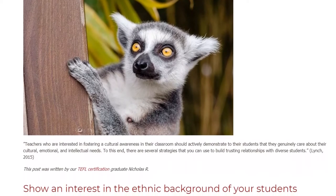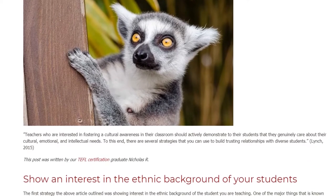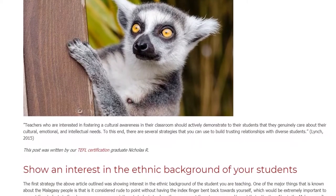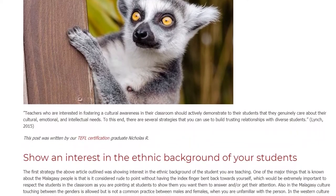Lynch, 2015. Show an Interest in the Ethnic Background of Your Students. The first strategy outlined in the above article was showing interest in the ethnic background of the students you are teaching.